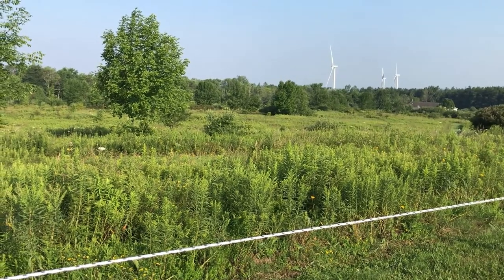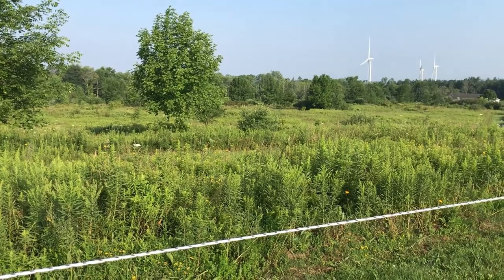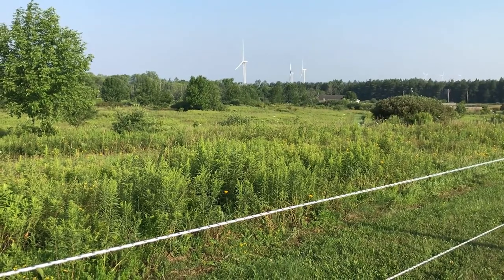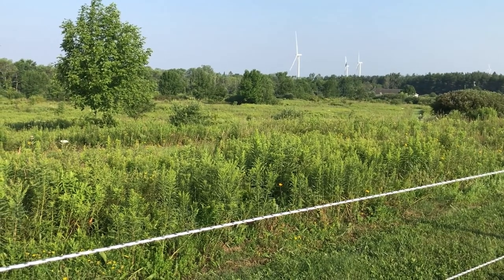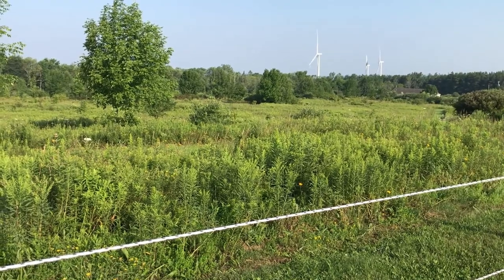We do have the opportunity to increase the number of pastures we have. This is land that is also owned by us, so as the need arises we can create more pastures to support an increase in the number of horses.